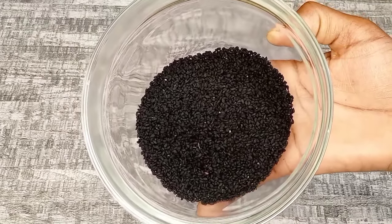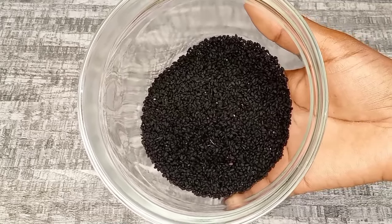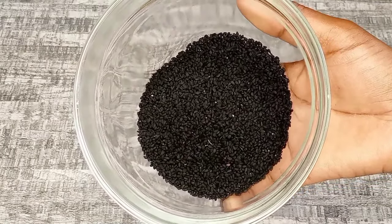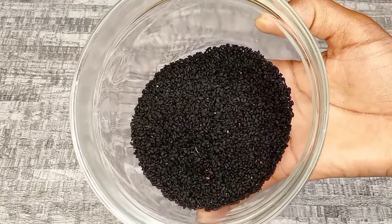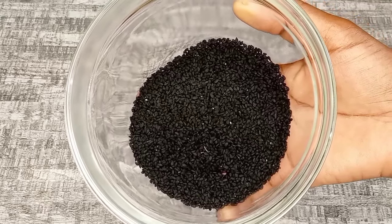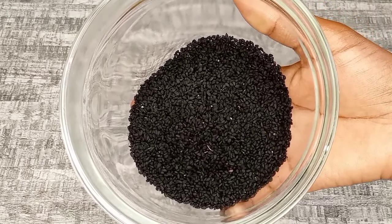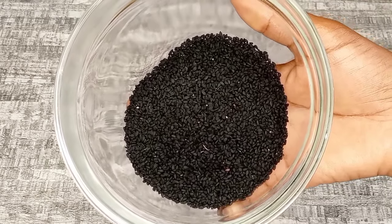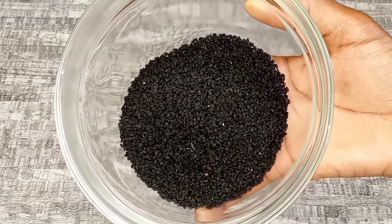Moving on to the next ingredient, we are going to be adding black seeds. Black seeds are very beneficial for our hair in many ways — they are packed with many vitamins that help to support hair growth. Black seeds also have the ability to promote hair growth and reduce hair loss. They help to soothe the scalp and reduce dryness, flakiness, and sensitivity or irritation on the scalp.